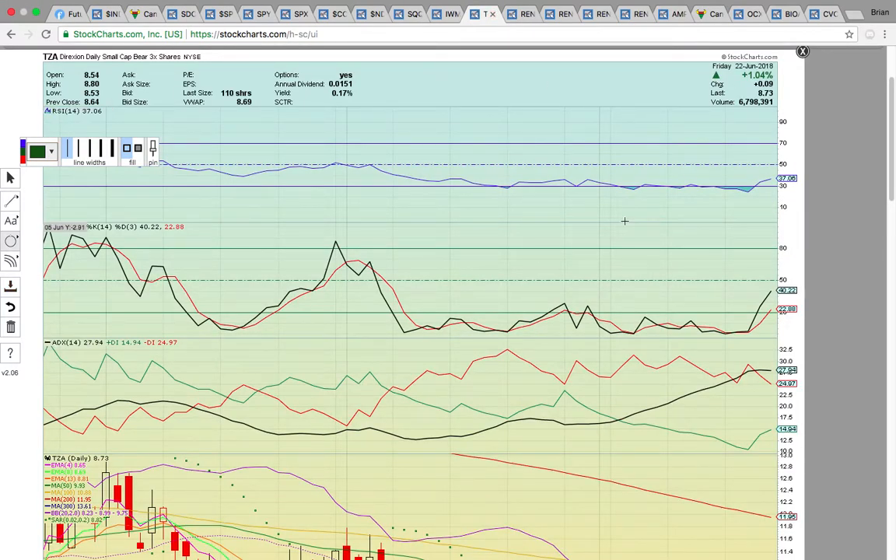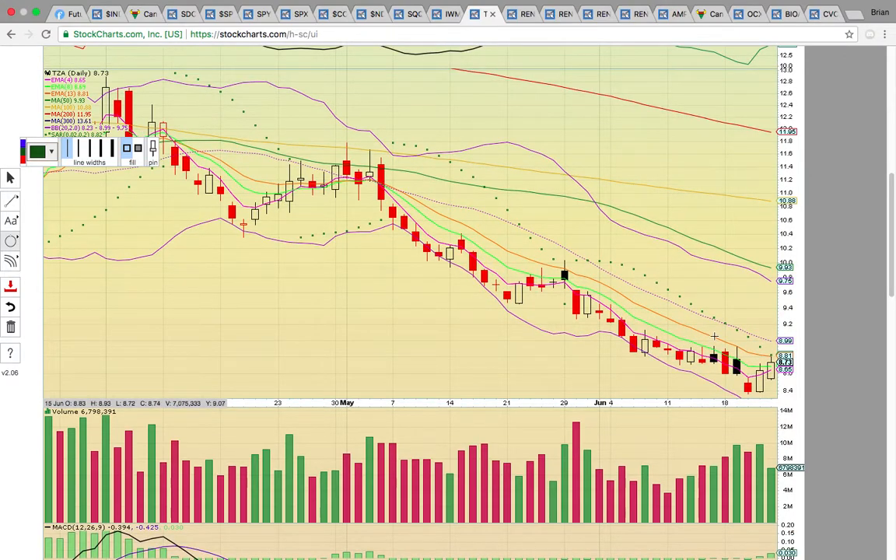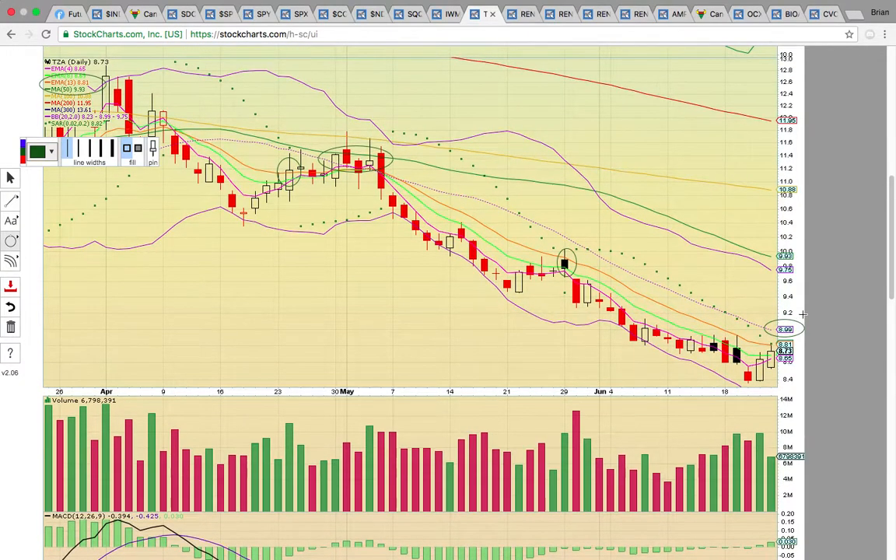If the middle Bollinger Band breaks or EMA13 breaks, TZA will be heating up — this is the small cap bear three-times ETF. It's been in a very strong downtrend, currently hitting EMA13 at 881. It's been failing to break that level. If it were to get above EMA13, the middle Bollinger Band at 899 would be the big level. Trading above $9 for TZA would be really bullish. If the small caps pull back, you'd be looking for a close above 9 to see if this could get a new uptrend going.